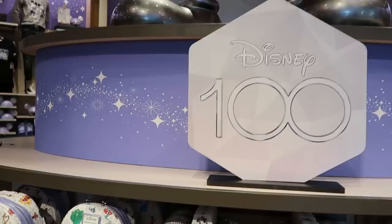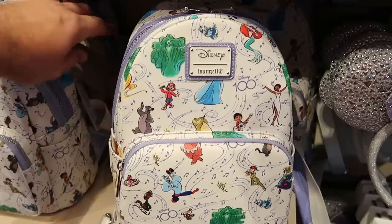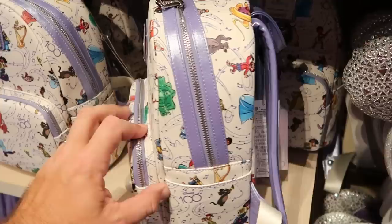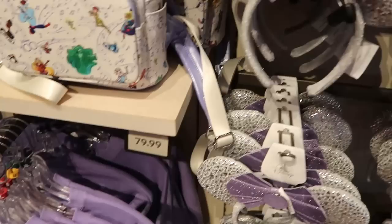Let's check out some of the merchandise in the Disney 100 section. Here's a really cool Disney Lounge Fly bag for 100 Years of Music and Wonder - only $78, encompassing all of the Disney characters like Baloo, Madame Leota, Coco, and the Genie from Aladdin. Here's a really great pair of Disney 100 ears - the ears themselves have a really cool metallic finish, you have your Disney 100 logo and then a very fancy bow for $40.